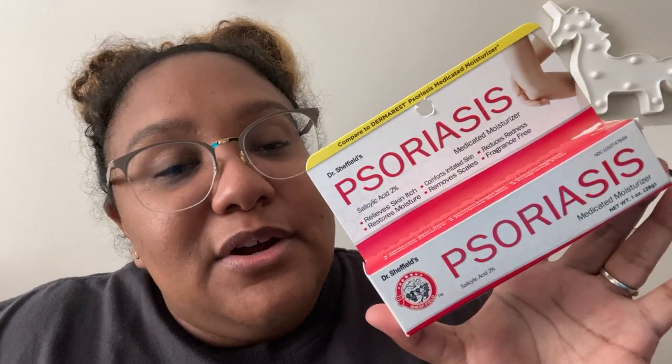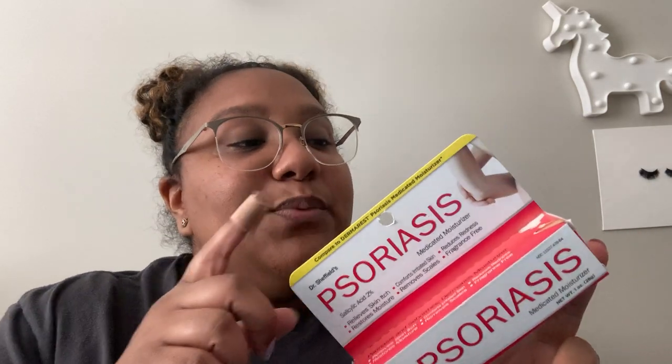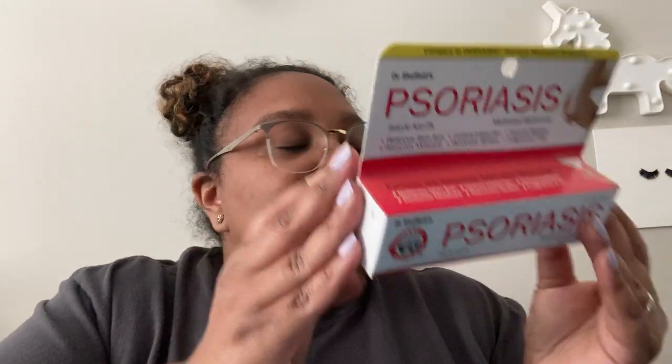Here we have psoriasis cream. I have scalp psoriasis and my husband generally just has dry skin, so I was hoping this would work. We've used other stuff from this brand and we really like it — it's Dr. Sheffield, and it's not a Dollar Tree brand, which also made me want to try it.